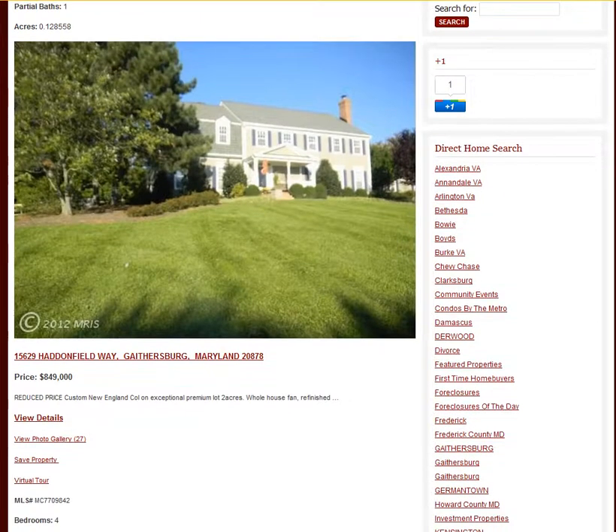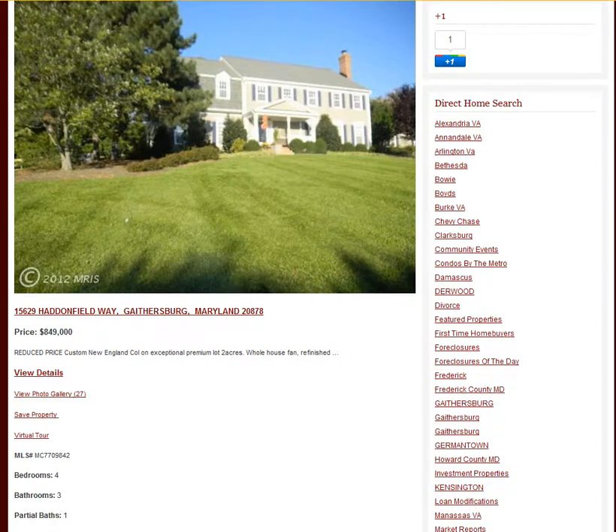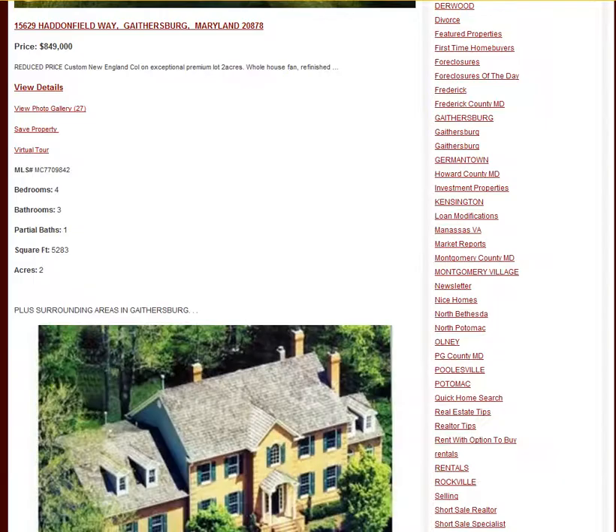We have a property with a little bit more land, and this is located at 15629 Haydonfield Way in Gaithersburg. It is priced at $849,000. It is four bedrooms, three and a half baths. Please give us a call if you want to view any of these properties.